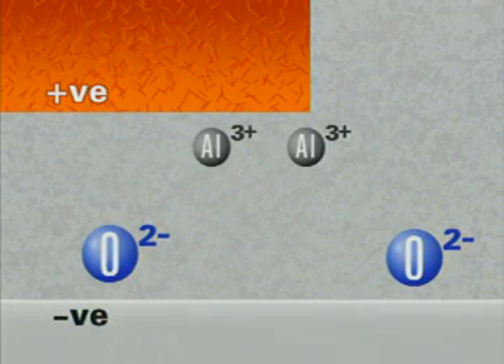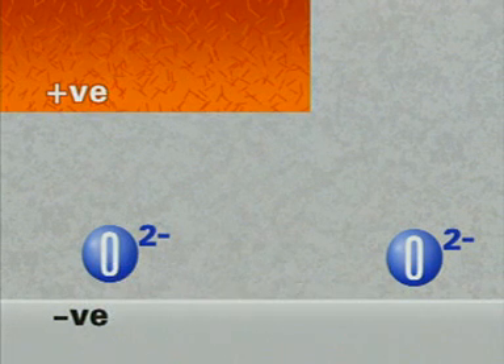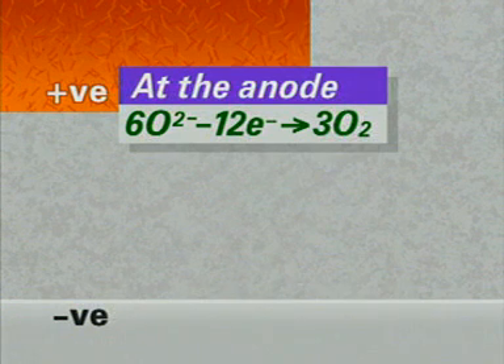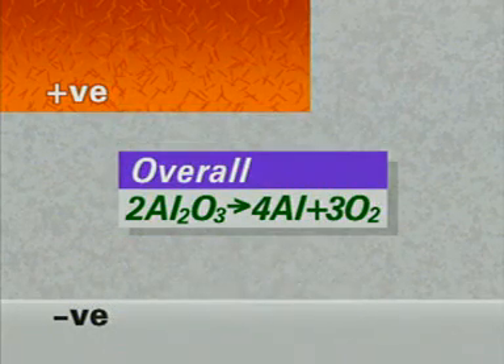During the electrolysis, aluminium ions move to the cathode, gain electrons and become aluminium metal. Oxide ions move to the anode, where each ion loses two electrons and the atoms pair up to become oxygen molecules. These are the chemical equations. As the electrolysis proceeds, the aluminium oxide is decomposed into aluminium and oxygen.